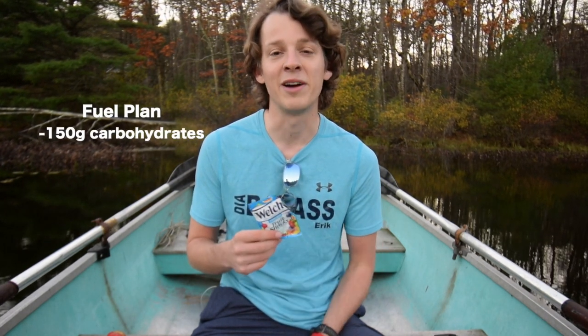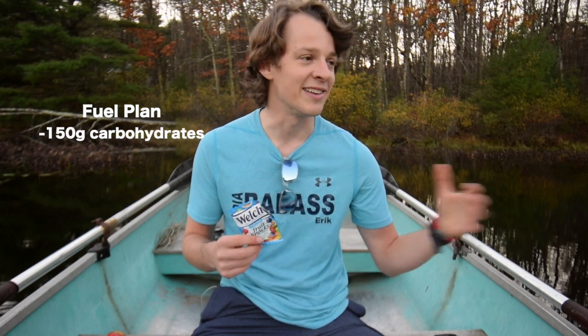I have to carry about 150 carbohydrates for this race because every half hour to hour I'm burning roughly 30 carbs.